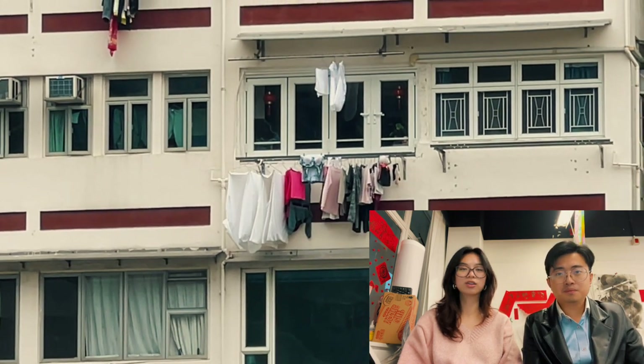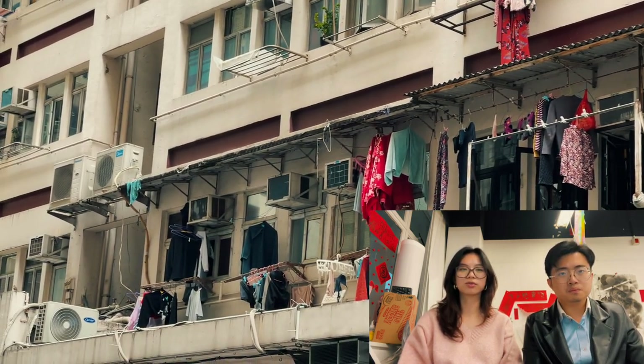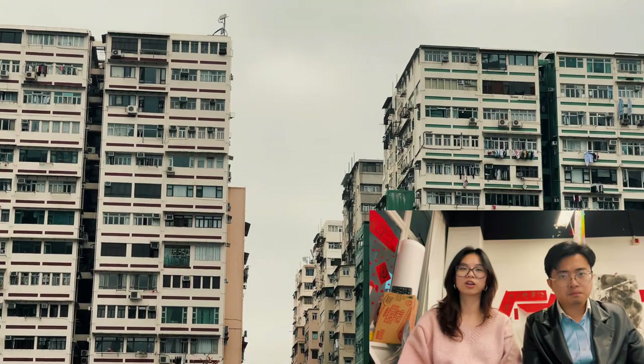The Hong Kong drying rack is more than just a way to dry clothes. It's also a symbol of sustainability, as it uses natural materials that are renewable and biodegradable. By hanging clothes to dry instead of using a dryer, people can save energy and reduce their carbon footprint.